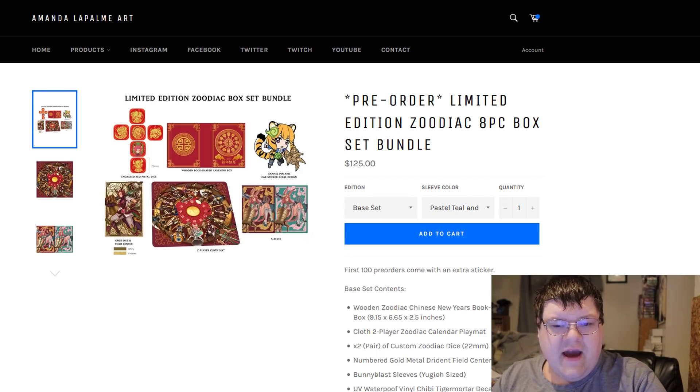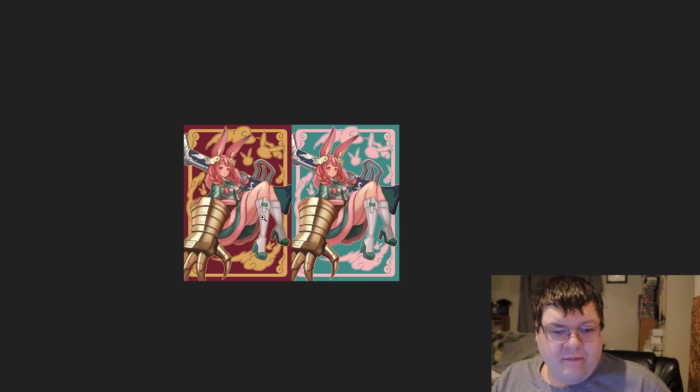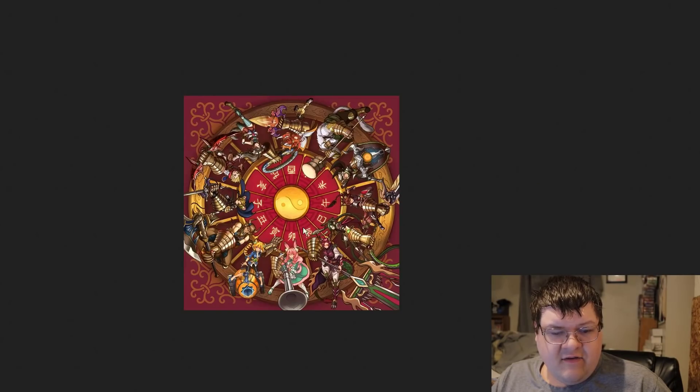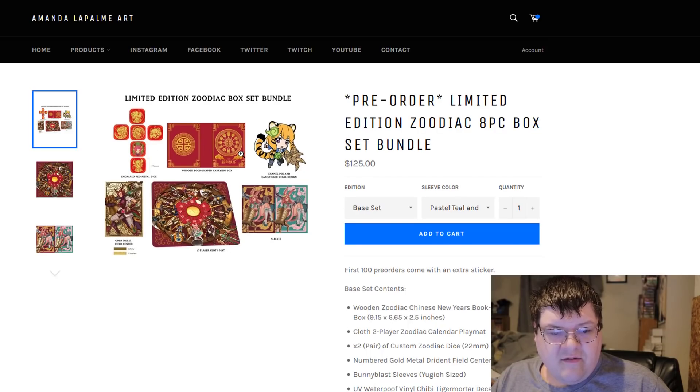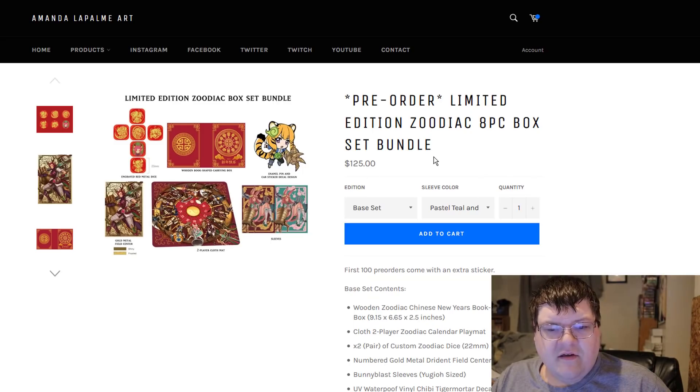Alright, MarketWatch goodies. The pre-order for the limited edition Zoodiac bundle is still available. These are $125 — I know it's a little bit out of people's price range, but I just wanted to show this off. These pieces are very beautiful. This mat is frickin' gorgeous. The carrying box, this is amazing. The little tiger mortar's fine. The dice look good. Thick mommy field center is very, very nice. This whole bundle is worth it from Amanda. If you're interested, it's still up on the Amanda LaPalm art website.